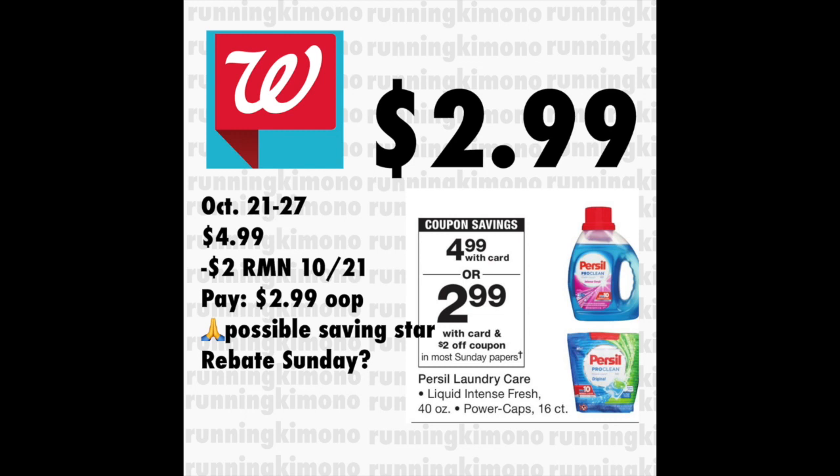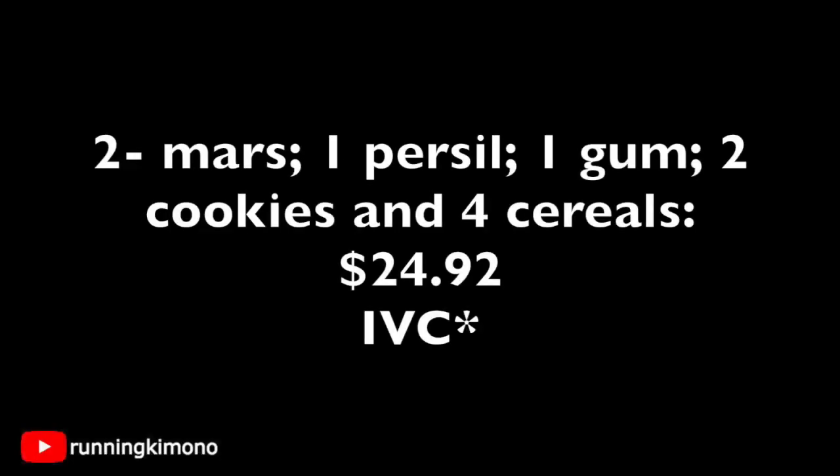Along with one of these $4.99 Persils. It's just a ragtag of items — if you live in a smaller apartment and don't have space to haul 50 Persils, this is not a bad deal for you. A lot of food, so if you're trying to stock up, this is really good. Going through the list again: two Mars candies, one Persil, one gum, two tins of cookies, and four boxes of cereal — for a subtotal before any coupons of $24.92.